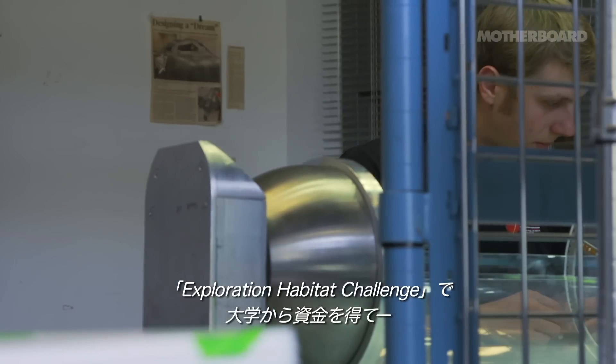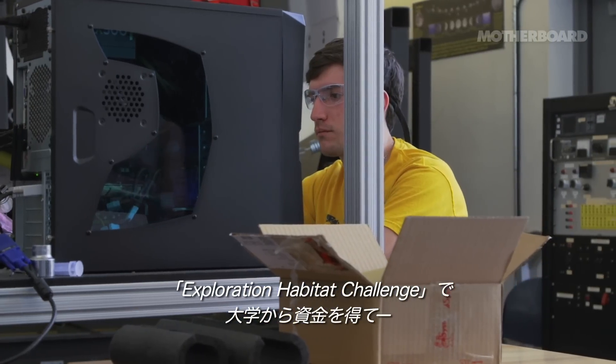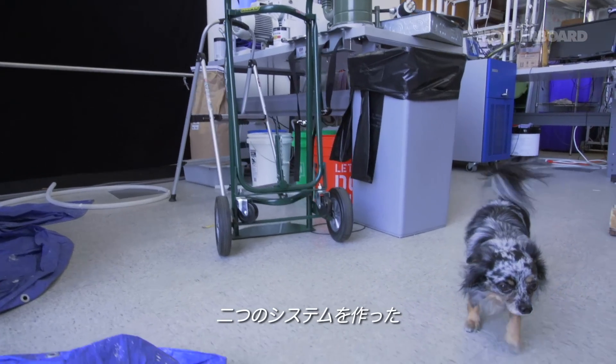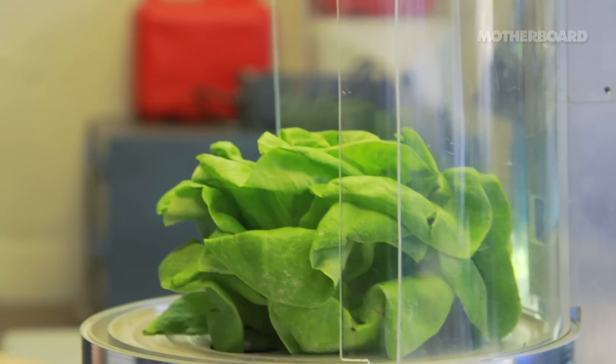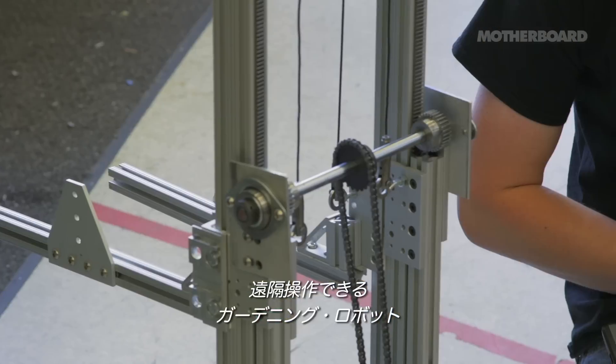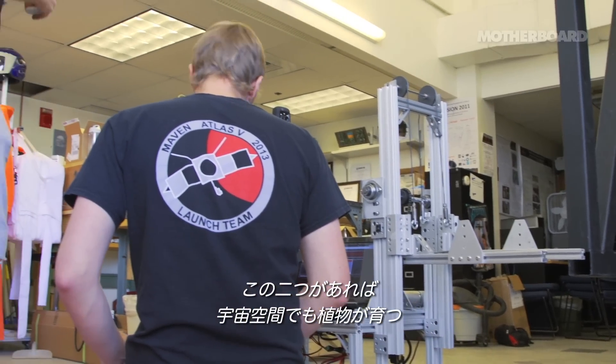A graduate team here at the University got some funding through a program called the Exploration Habitat Challenge. We built a couple of different systems. One of them we call SPOT — SmartPot. The other one we call ROGER — the Remotely Operated Gardening Robot. Those two systems together can be used to grow plants in a space habitat.